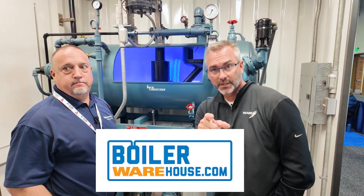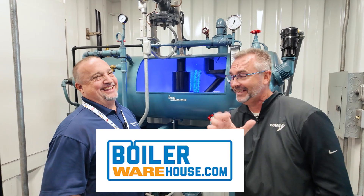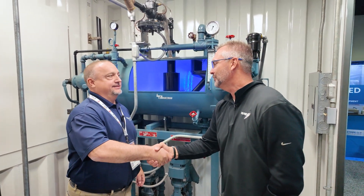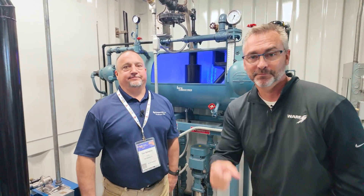You can actually get that modulating feedwater valve at boilerwarehouse.com — that's my one plug. Thanks so much for all that you do for us. It's a great partnership and we really appreciate it. We'll see you next time on The Boiling Point.